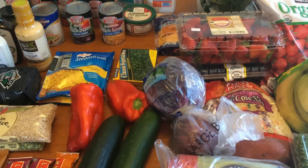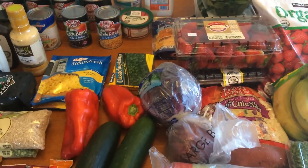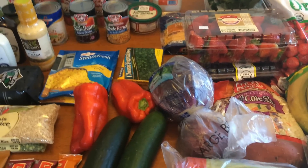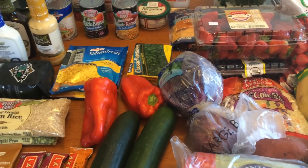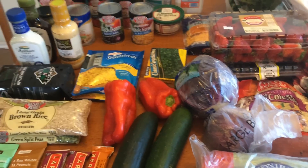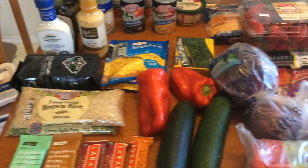Hi everyone, welcome back to my channel and welcome to this week's grocery haul. As usual, I will have my meal plans at the end of this video and all the points for everything will be down below. I'll kind of tell you the points as I know them as I go along, and I will also tell you what meals I'm using the stuff for as I go along, but all that will also be at the end.